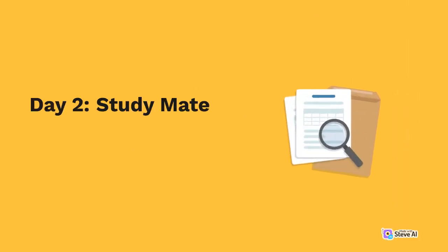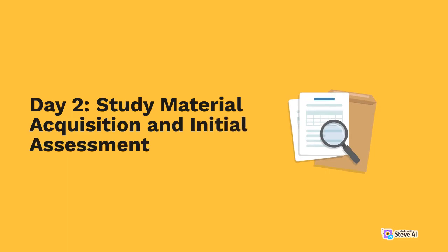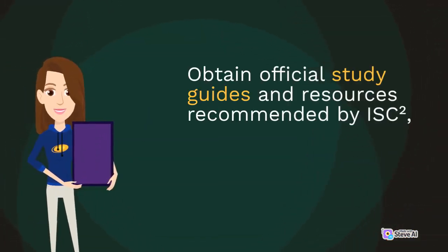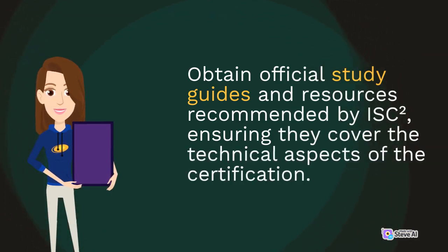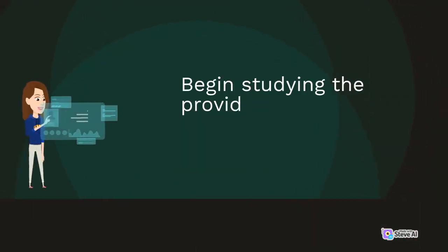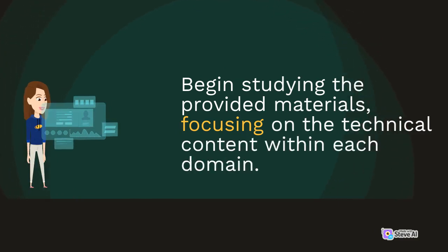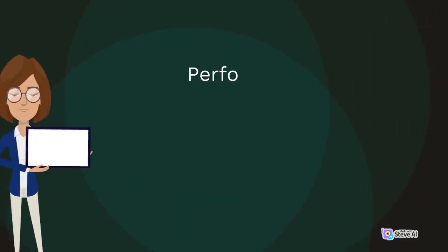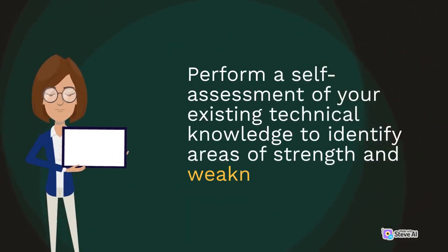Day 2: Study Material Acquisition and Initial Assessment. Obtain official study guides and resources recommended by ISC2, ensuring they cover the technical aspects of the certification. Begin studying the provided materials, focusing on the technical content within each domain. Perform a self-assessment of your existing technical knowledge to identify areas of strength and weakness.